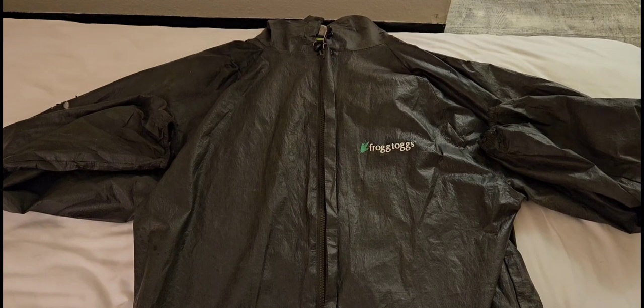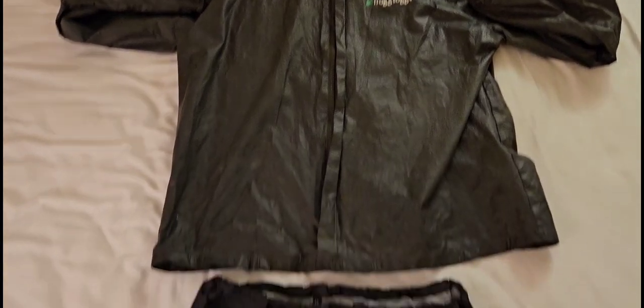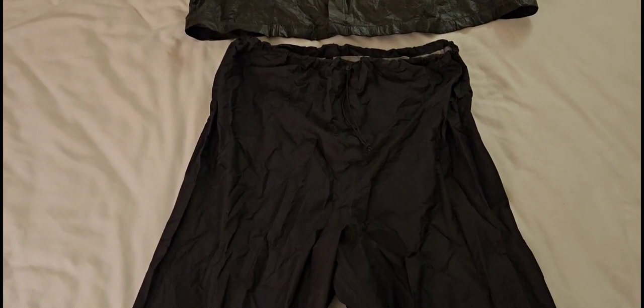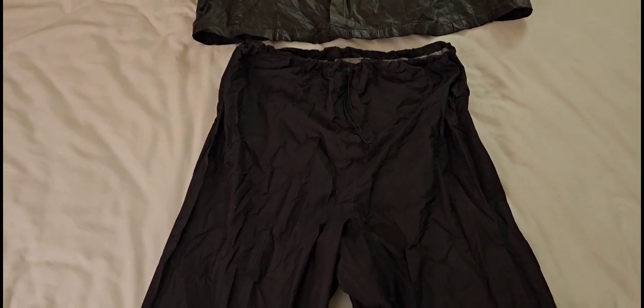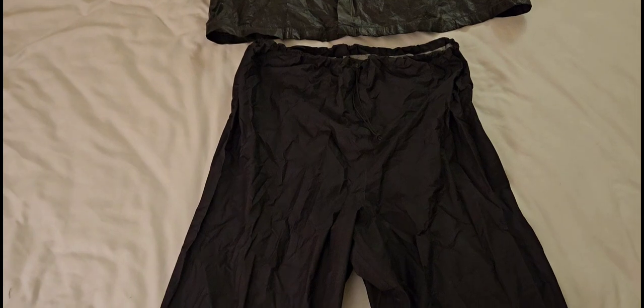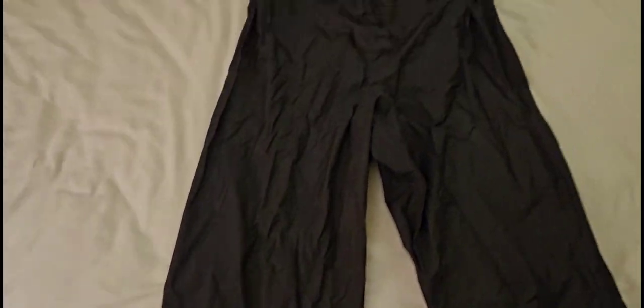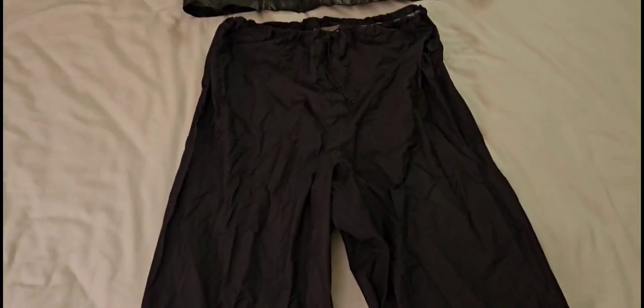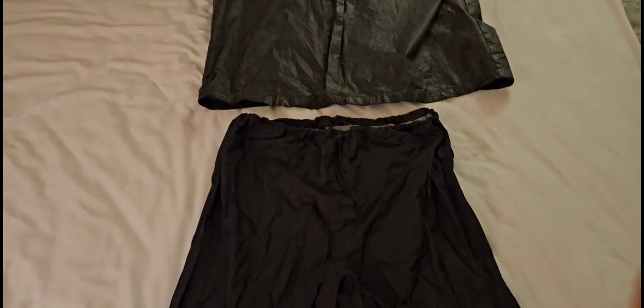Rain gear: Frog Togs UL2 rain jacket and Z-Packs rain pants. Probably the product I'm most happy with on this whole journey. I used to wear the Frog Togs, but of course they rip every time you snag on something. The Z-Packs pants held up great — they kept me warm, they kept me dry. Not enough thumbs for that product.